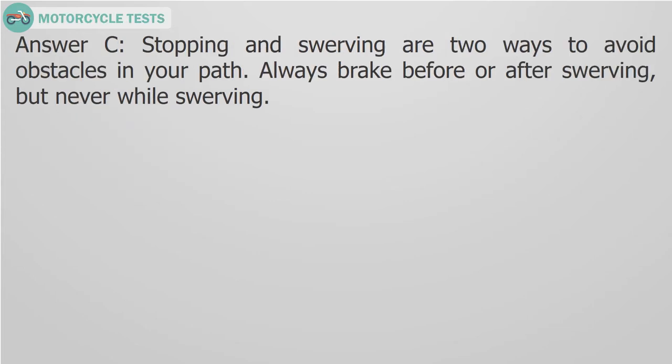Answer C. Stopping and swerving are two ways to avoid obstacles in your path. Always brake before or after swerving, but never while swerving.